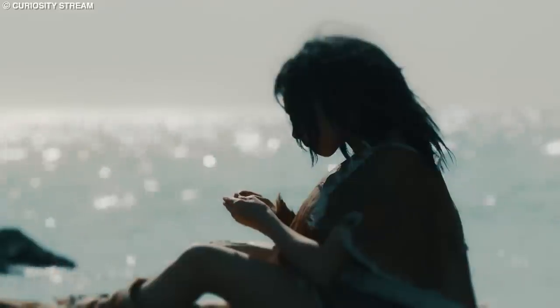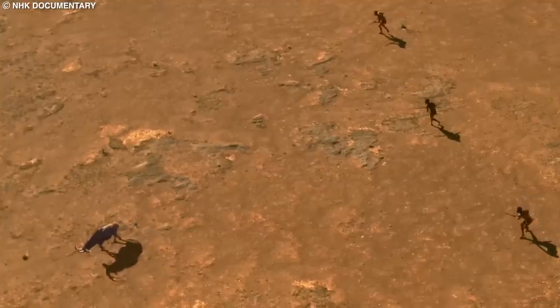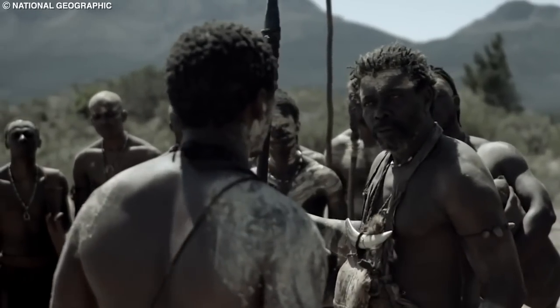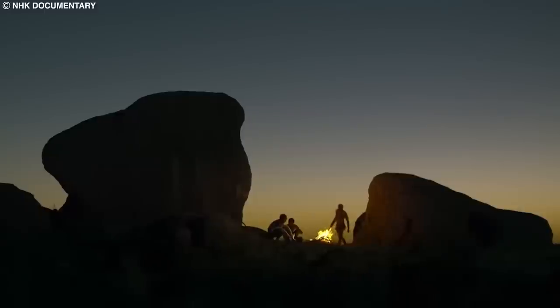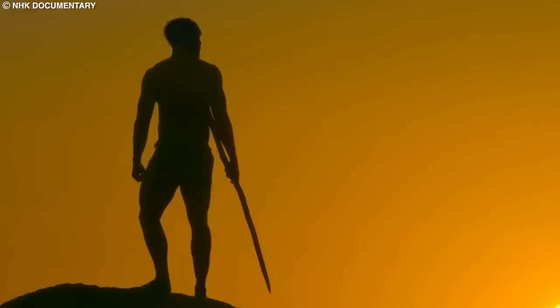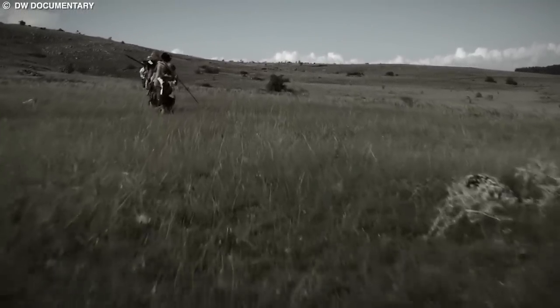The extinction of Neanderthals is believed to have resulted from a combination of factors, including competition with modern humans for resources, climate change, and possibly disease. As modern humans expanded into Neanderthal territories, they may have out-competed Neanderthals for food and other resources, eventually leading to their decline. The study of Neanderthal remains has significantly advanced our understanding of these fascinating hominins and serves as a reminder of the complex and dynamic history of our own species and the importance of preserving the diversity of life on our planet.